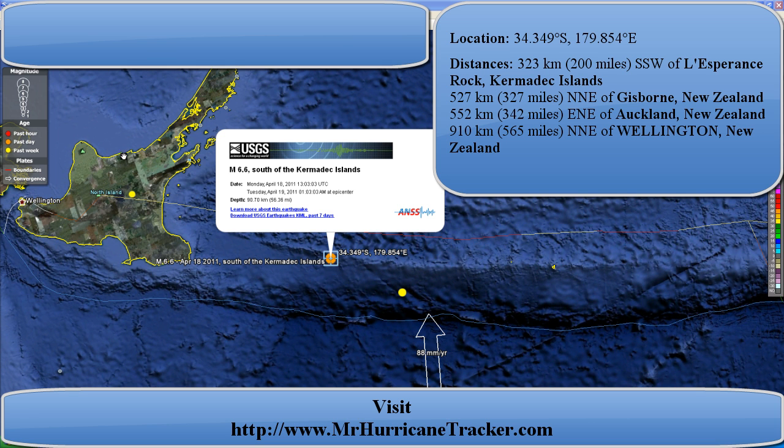As you can see from the distances on screen, other places felt it that are pretty far away, though they may not have felt it as strongly. This was an underwater quake, pretty deep below the surface. The white arrow indicates the fault line, as does the entire area shown where this earthquake occurred.